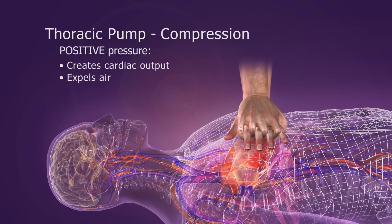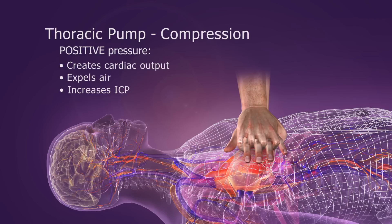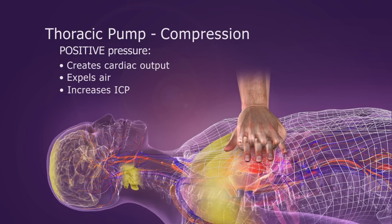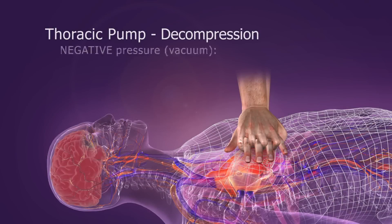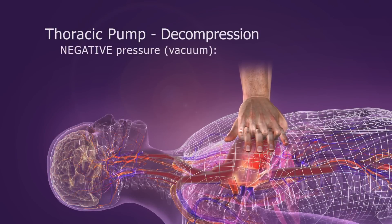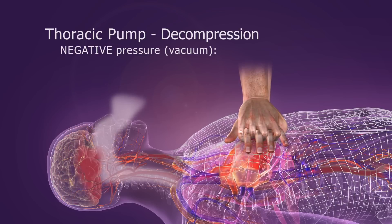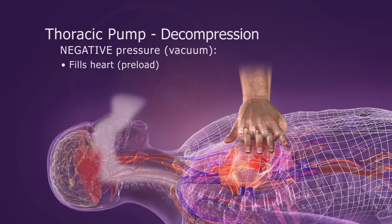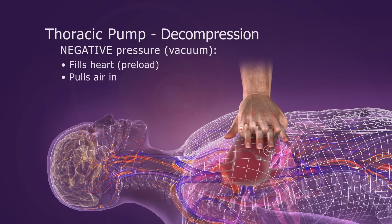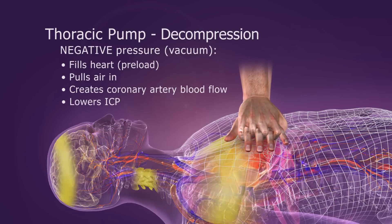Compression also causes a slight increase in intracranial pressure, or ICP, which reduces cerebral perfusion. Then, during the decompression phase, the chest wall passively recoils, creating a slight negative intrathoracic pressure. This vacuum draws some blood back into the heart, pulls some air into the lungs, and fills the coronary arteries. ICP is also slightly lowered during decompression.